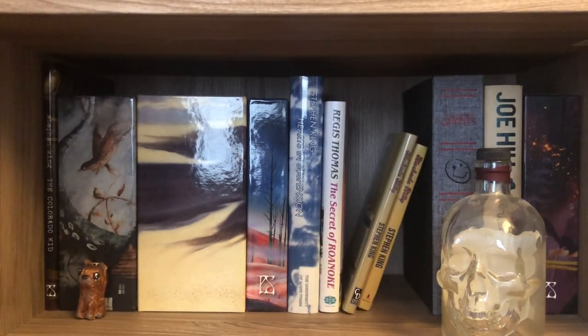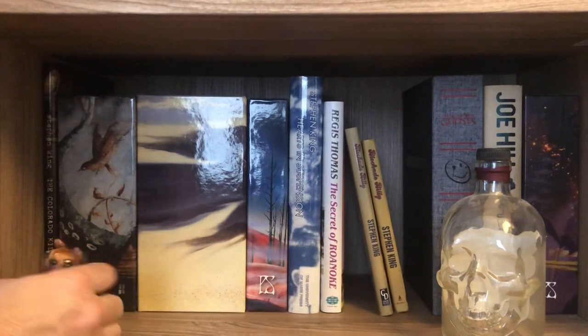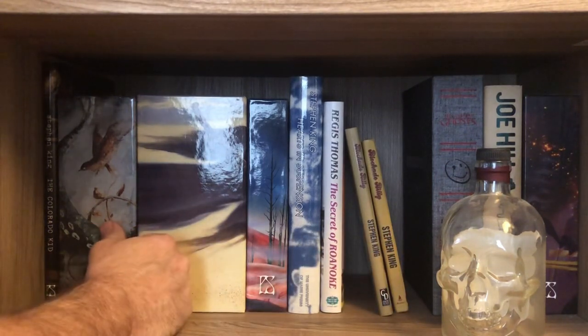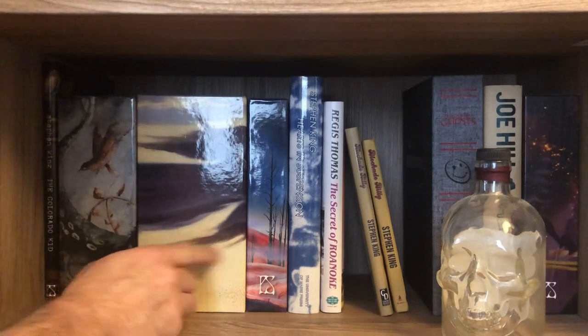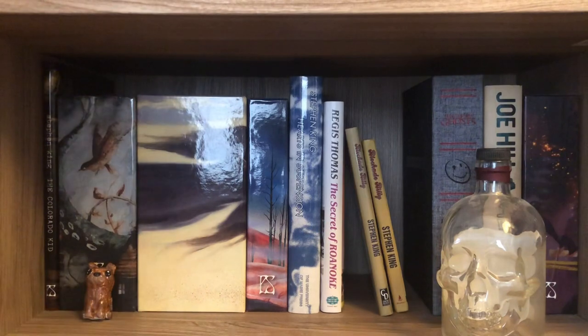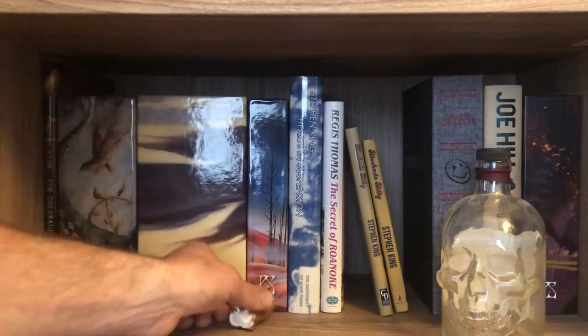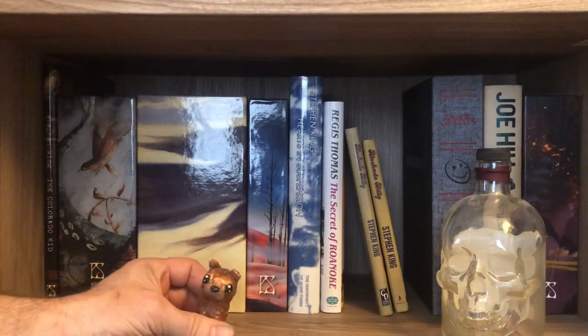So I got a few so far and I got one on order. This is Tommyknockers, The Stand, Dead Zone, and also Colorado Kid. The Colorado Kid is a PC edition, but it is signed by the artist.